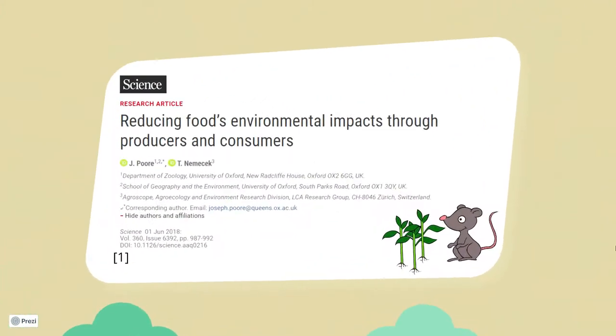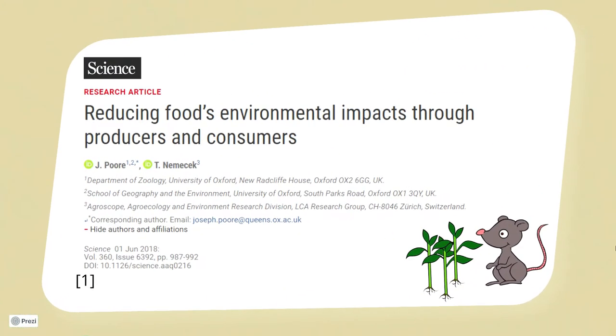In 2018, Paul and Nemetschek published an impactful study on how to reduce food's environmental impact through producers and consumers.